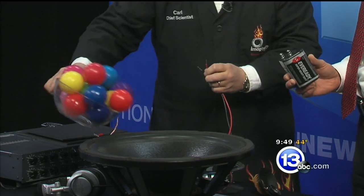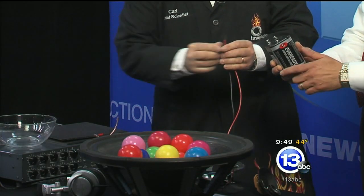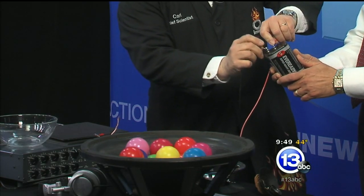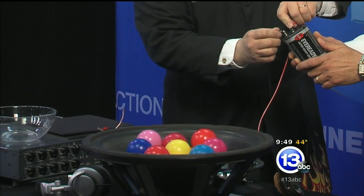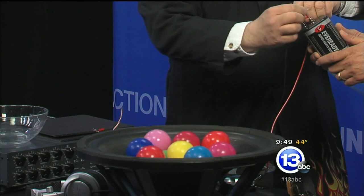If we send a current through that electromagnet it'll move up and down. It's probably hard to see, so that's why I brought the balls - so you can hear the sound as the model air molecules move back and forth. And that's basically how a speaker works.